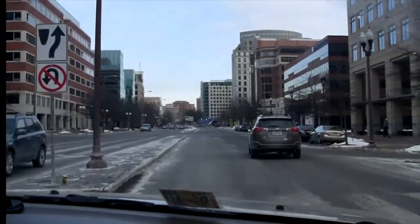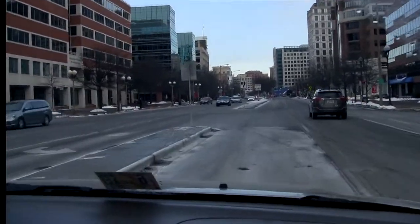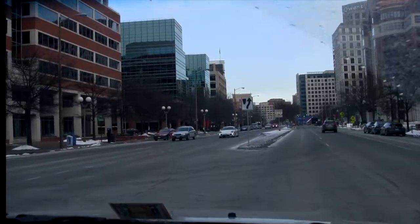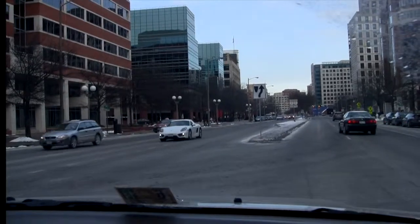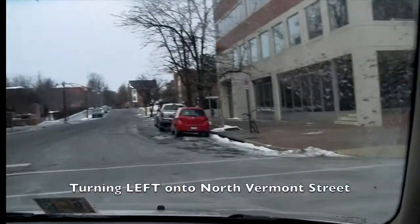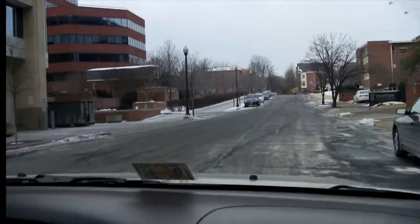And here we'll make the first left onto Vermont Street from Fairfax Drive. We're on Vermont Street now and we're going to make the first left into the parking garage.